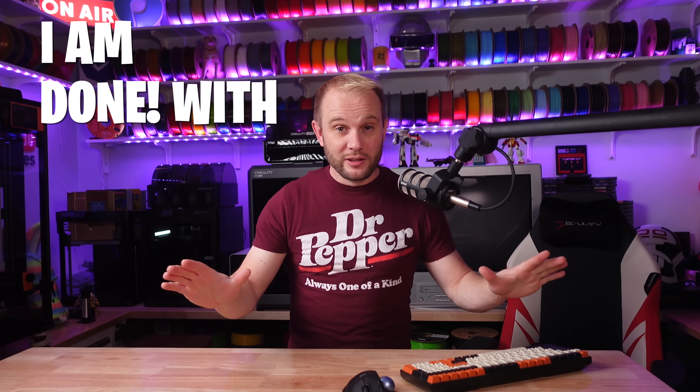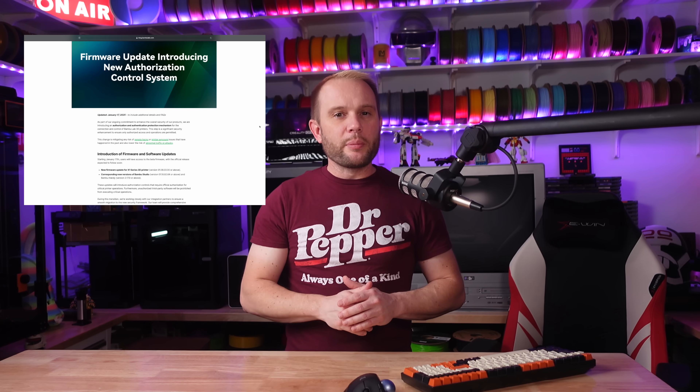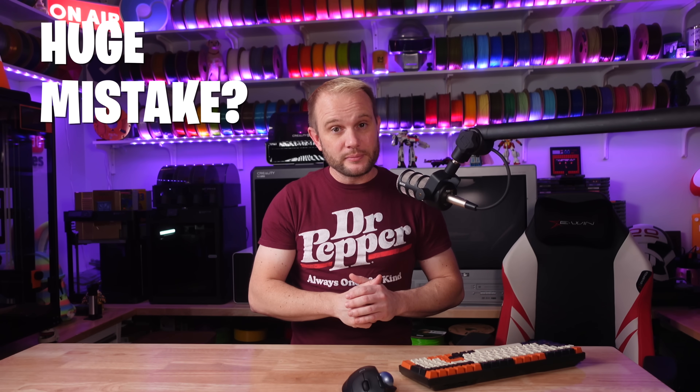Listen, I am done with bamboo drama. You know what they say, any publicity is good publicity, right? Well, Bambu Lab is right in the middle of some really good publicity then, with a recent blog post about a controversial firmware update that will be rolling out very soon, starting with their flagship printer, the X1 Carbon, and then moving on to their other machines. Do these changes reflect a healthy, growing industry? Or is Bambu Lab making a huge mistake?